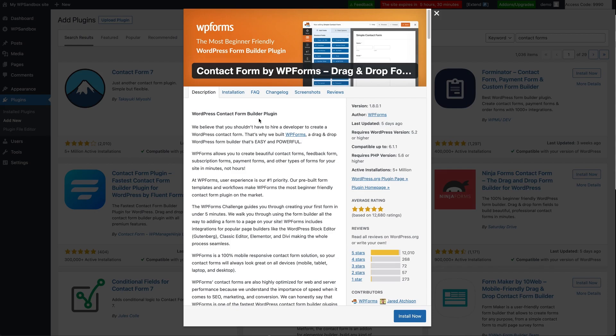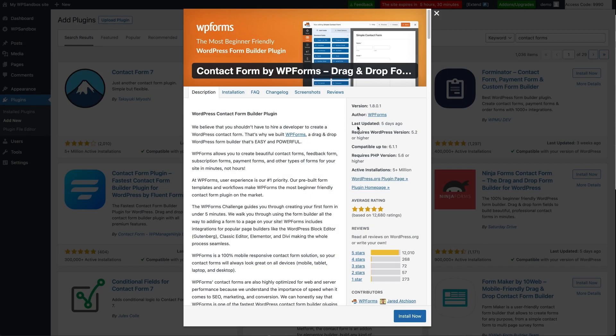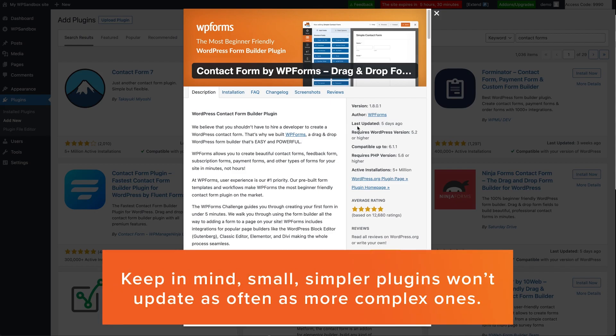Another factor you can look at to judge a plugin's quality is the last update date. Although frequent updates to a plugin do not directly imply quality, it is an indication of the plugin author's commitment to keep the plugin up to date. Do keep in mind that some small, simple plugins do not require updates at all or for a very long time, so make your judgment accordingly.